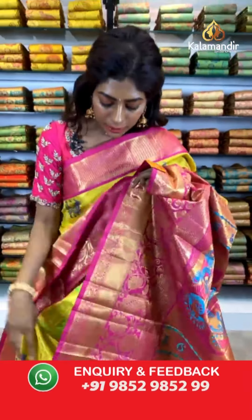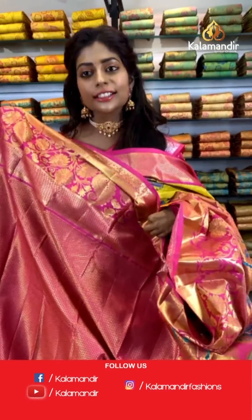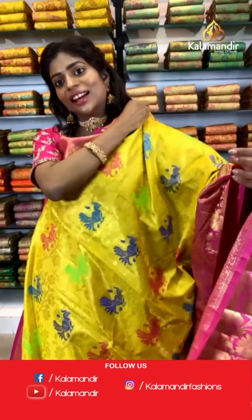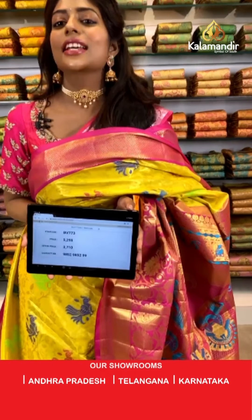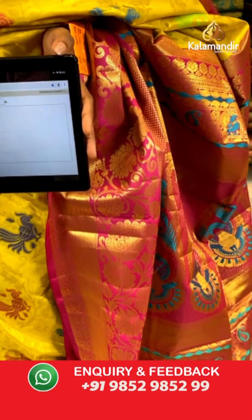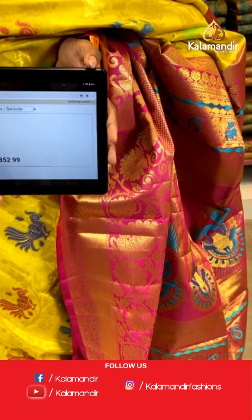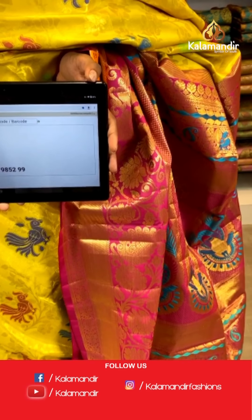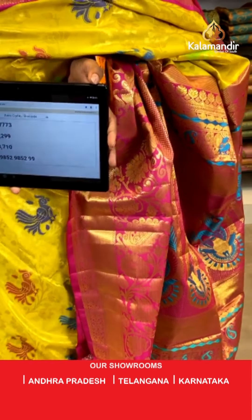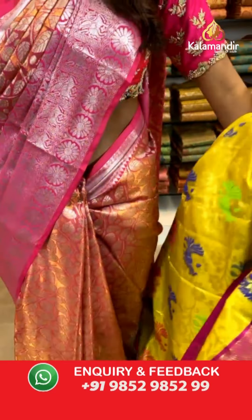Look at the blouse — a rich vibrant pink color blouse with some floral design. You can mix and match this with other sarees. Item code BV773, price is 5299 but the wholesale offer price is 3710 only. Screenshot this and send it to us on our WhatsApp number. Let's move on to the next saree.